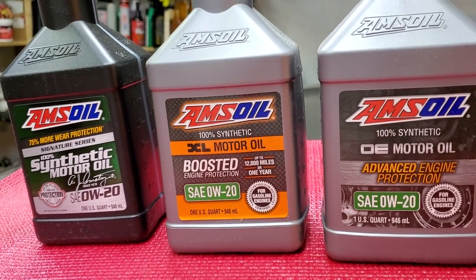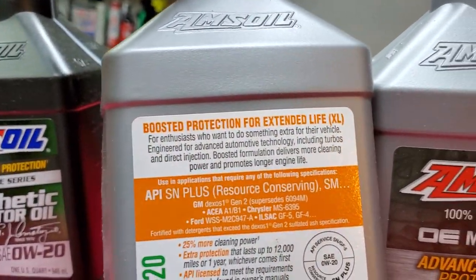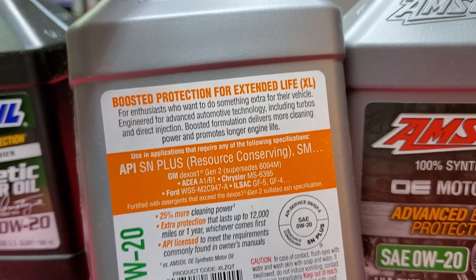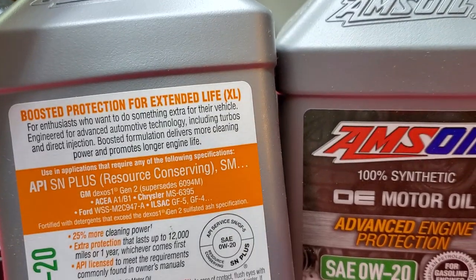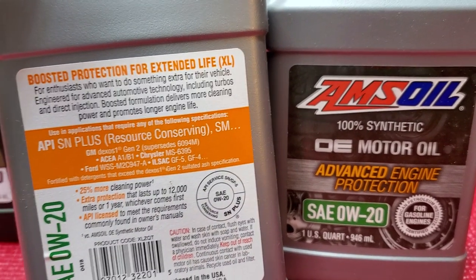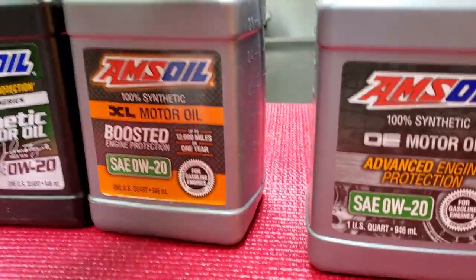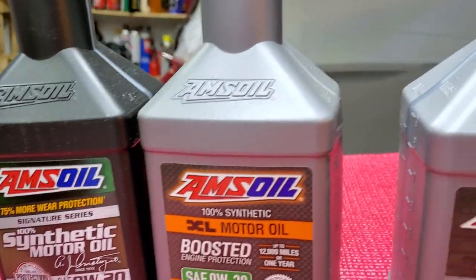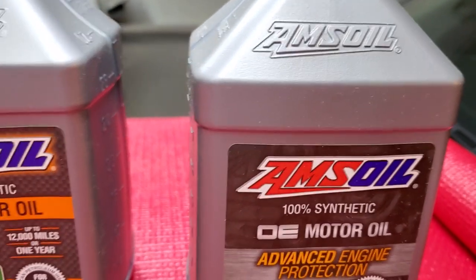Looking at XL on the back of the bottle — for those who want extra protection, it provides 25 percent more cleaning power than OE. So XL has more detergent in it than OE. It meets and exceeds API specifications.